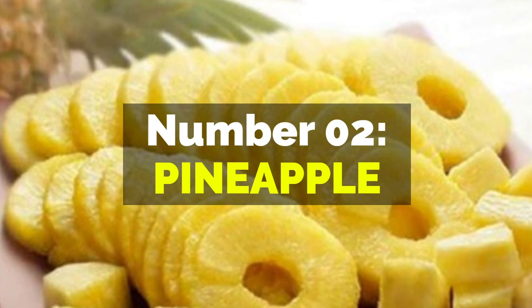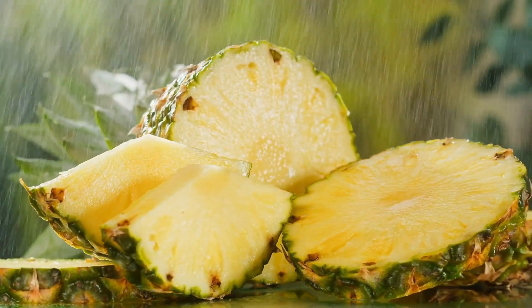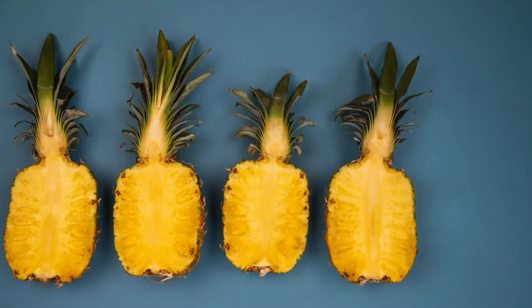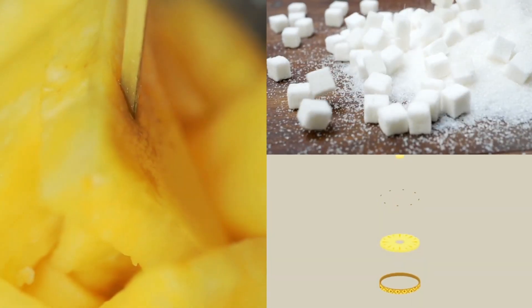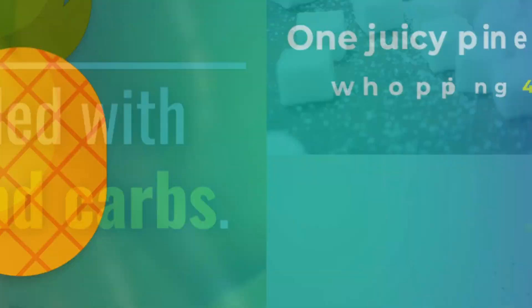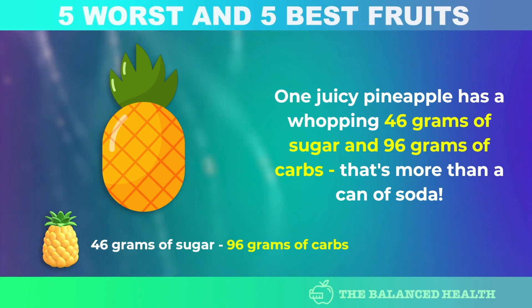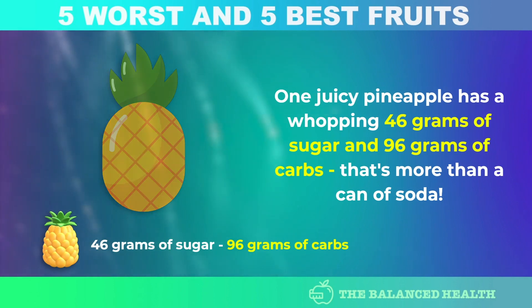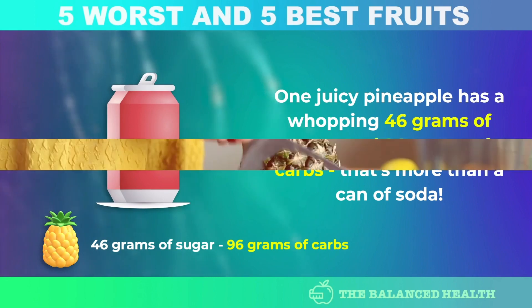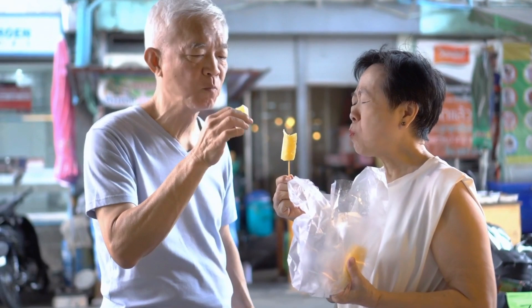Number 2: Pineapple. Pineapple may be the tropical fruit of your dreams, but for those with diabetes, it can be a tricky treat. It's loaded with sugar and carbs — one pineapple has a whopping 46 grams of sugar and 96 grams of carbs, which is more than a can of soda. It's no wonder that diabetics are advised to be cautious about eating this fruit.